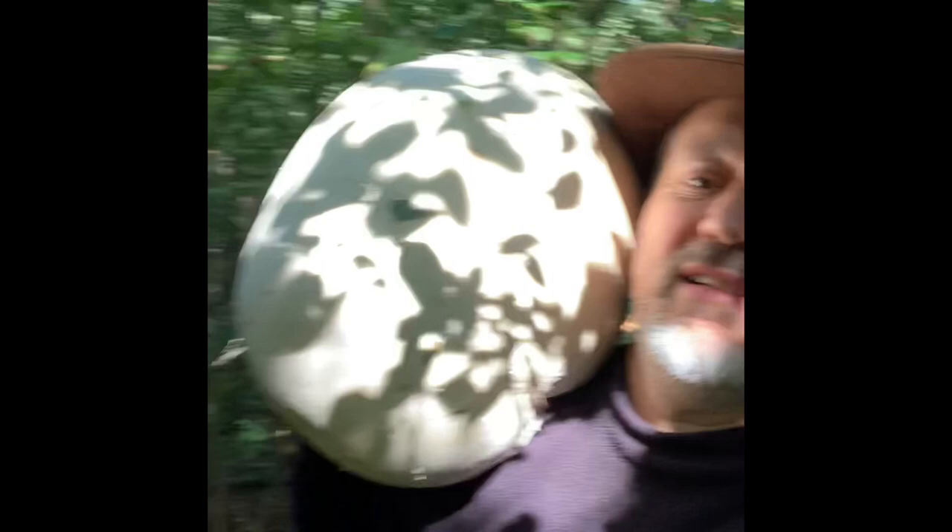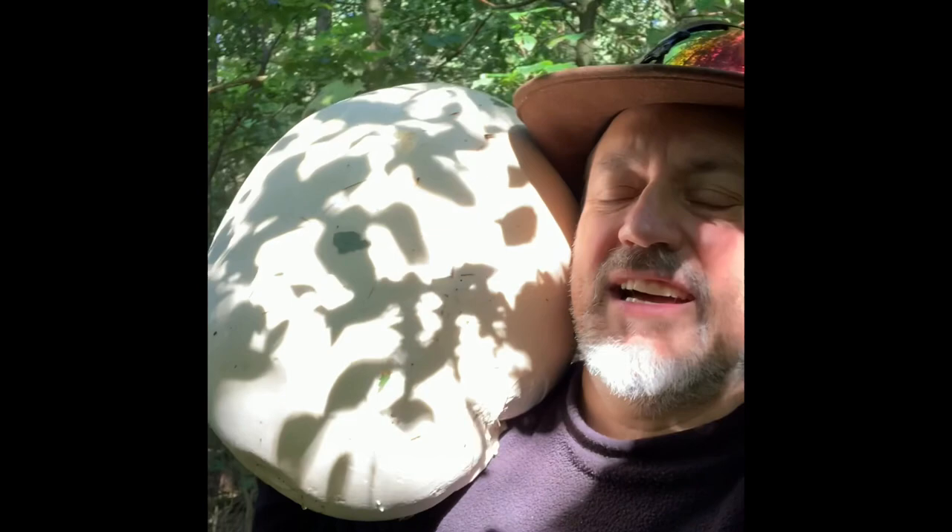Now if this one weren't a little overripe, this would be all I'd need to take home. But it's just a touch overripe - if I'd gotten to it two days ago I think it would have been fine. Look at this thing - it's ridiculous how big it is.